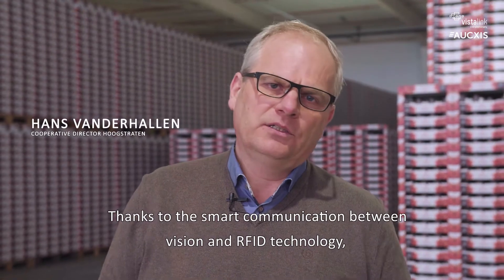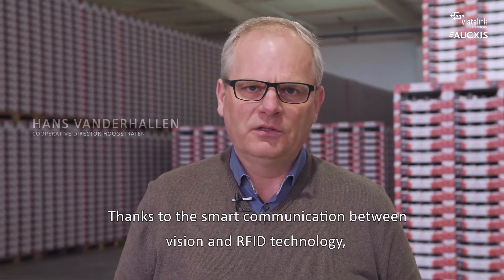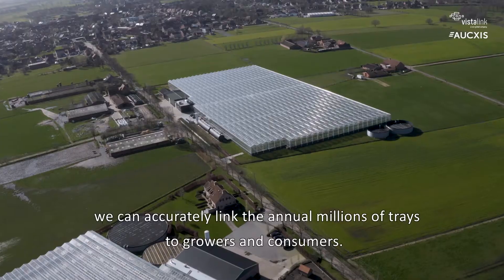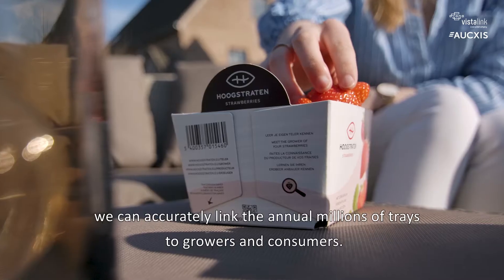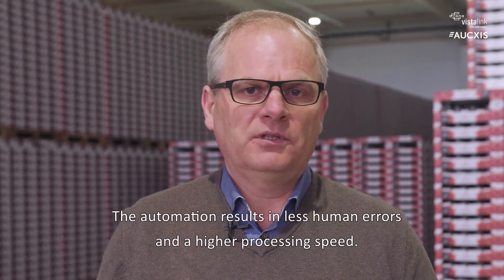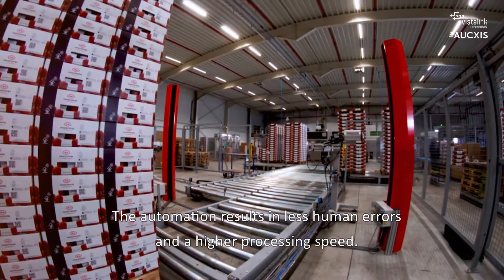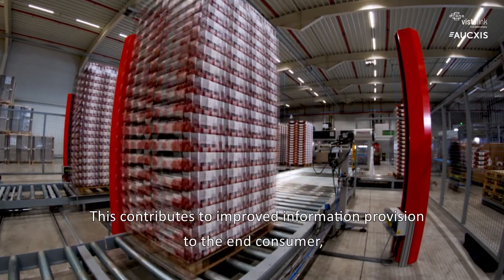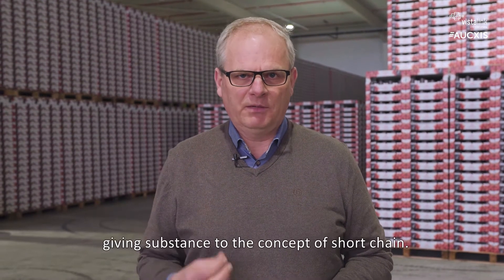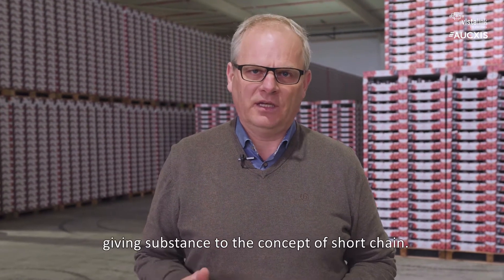Thanks to the smart communication between vision and RFID technology, we can accurately link the millions of trays we produce annually to growers and to consumers. Thanks to the automation, there are fewer human errors and a high processing speed. This all results in better information provision to the end consumer, allowing us to truly deliver on the concept of a short supply chain.